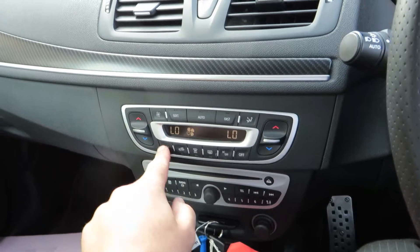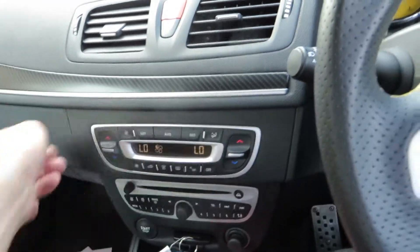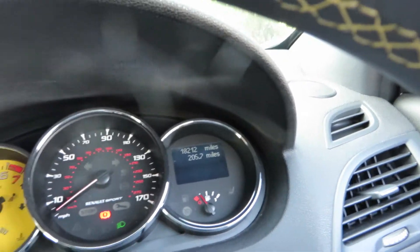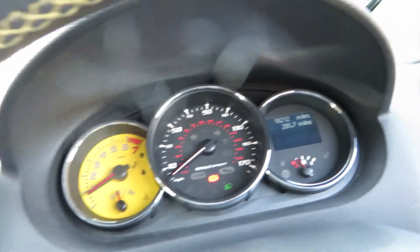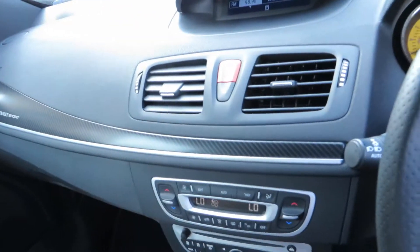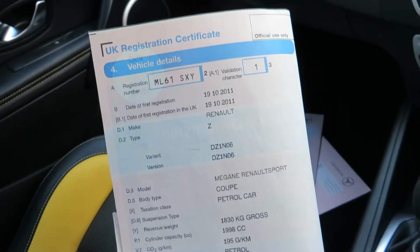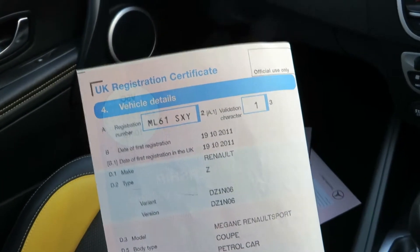We have done 18,212 miles in total. Regarding service history, I don't think it's had its first service yet, so just be aware of that — I can't find a service book in the car. The date of first registration was the 19th of October 2011.